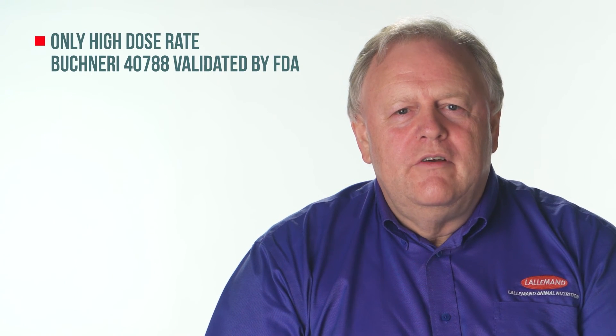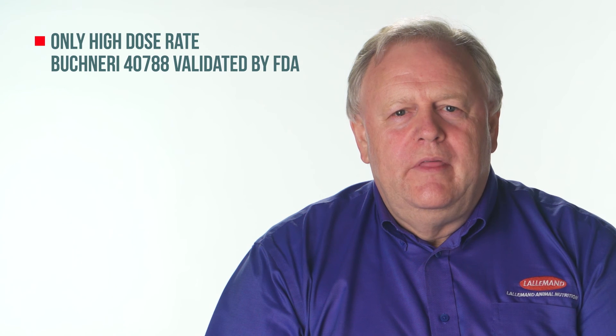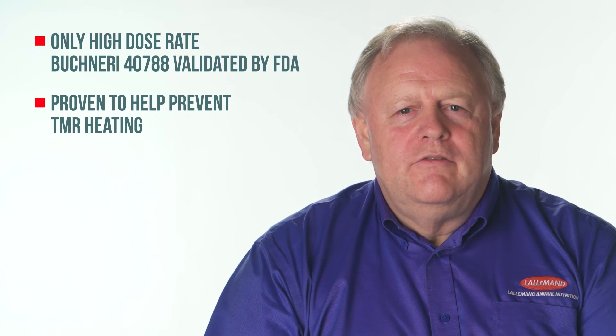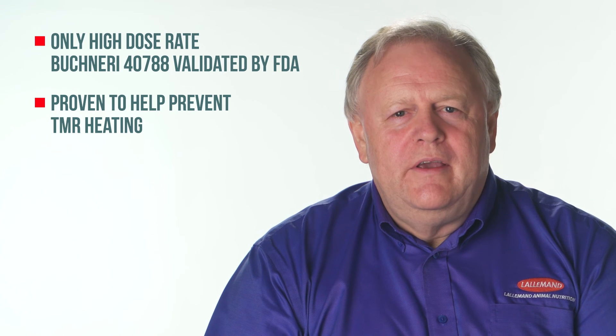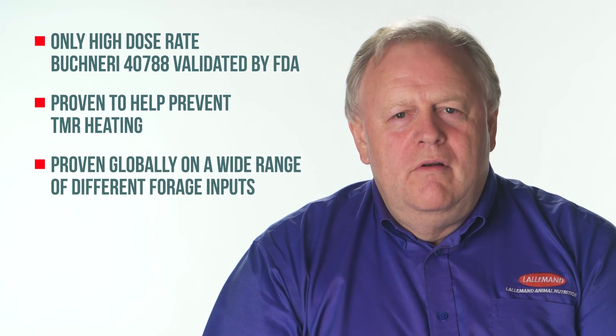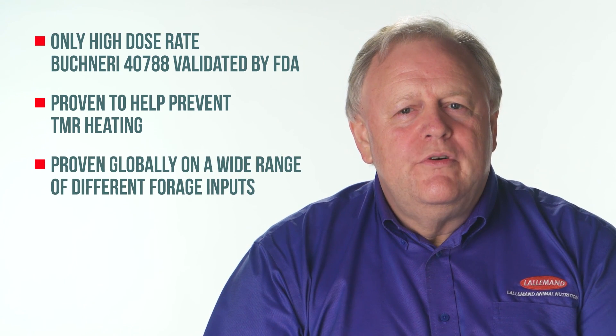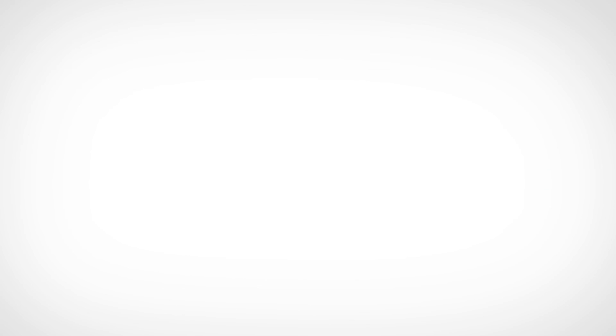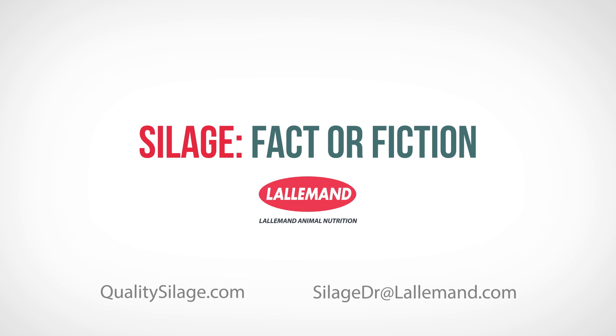So in summary: only the high dose rate LB 40788 has been validated by the FDA; only Buchneri 40788 is proven to help prevent TMR heating; and only Buchneri 40788 is proven globally on a wide range of different forage inputs. This has been a Silage Fact or Fiction brought to you by Lallemand Animal Nutrition.